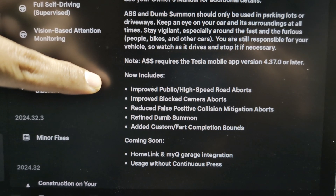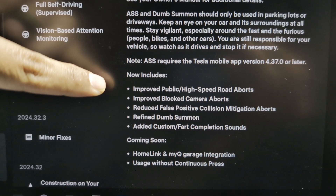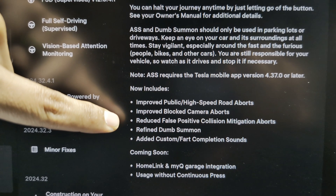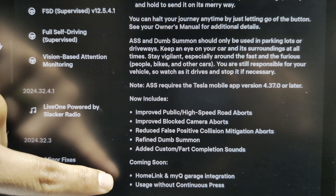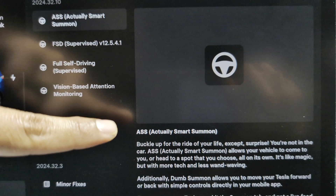Now includes improved public and high-speed road aborts, improved backup camera aborts, reduces false positive collision mitigation aborts, refined Dump Summon, added custom fart compilation sounds. Coming soon: Homelink and MyQ Garage integration, usage without continuous press. It'd be pretty cool to test this out actually.